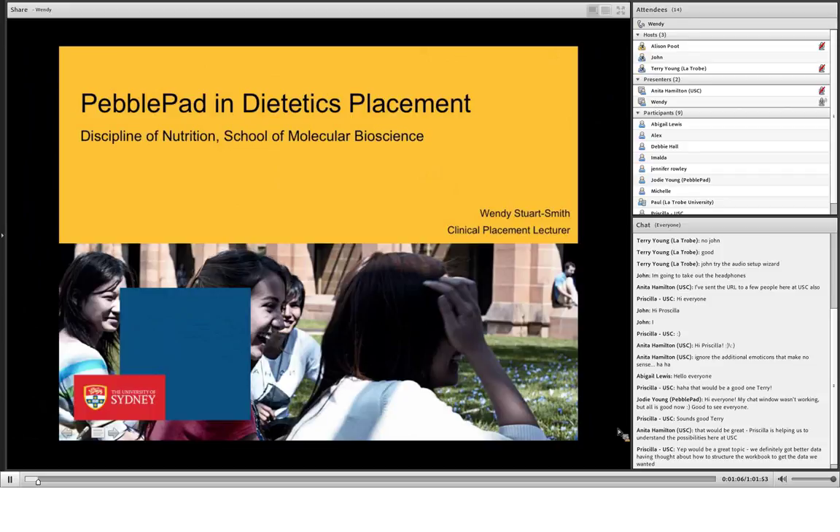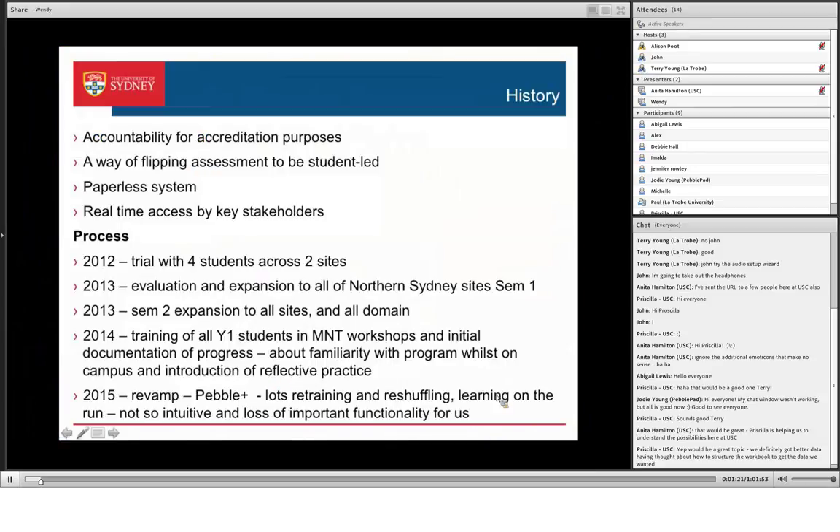Thank you. Firstly, thank you to Alison for the invite to speak, and for those of you who were on last time to the UK one — hopefully you can hear me this time. The history for us is that we get accredited every up to five years. We've now got a five-year accreditation, so we have accountability for what we're doing, obviously, to our accrediting body.